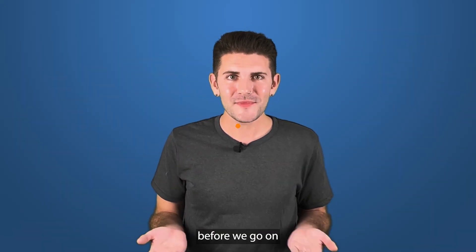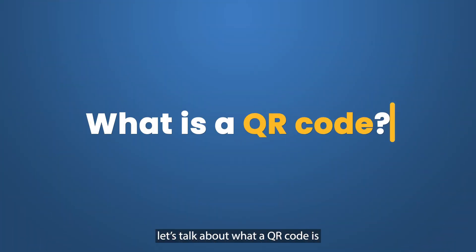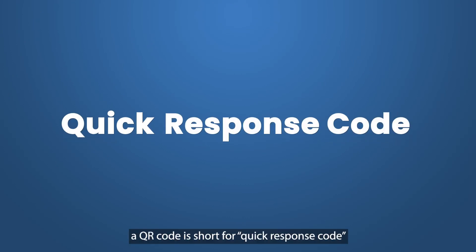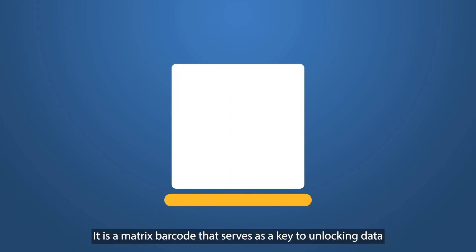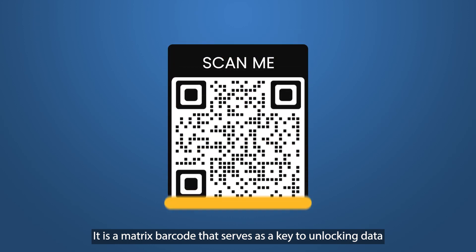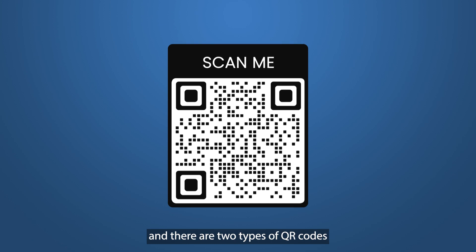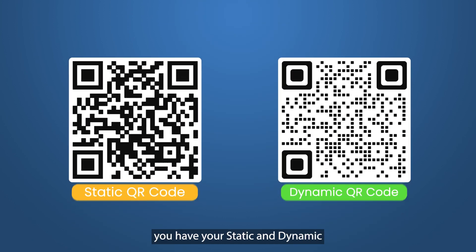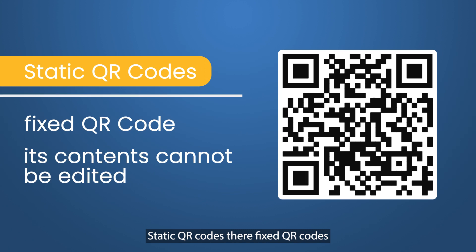But before we go on, let's talk about what a QR code is. A QR code is short for Quick Response Code. It's a matrix barcode that serves as a key to unlocking data that leads to virtually wherever you want it to be. And there's two types of QR codes: static and dynamic. Static QR codes are fixed and their contents cannot be edited.